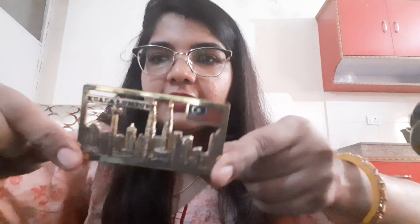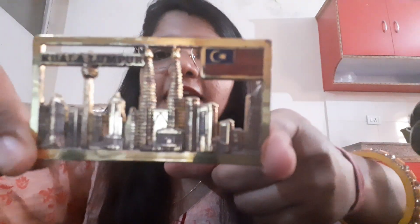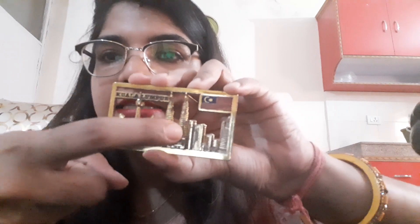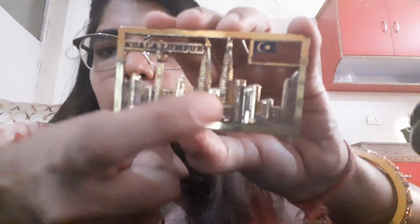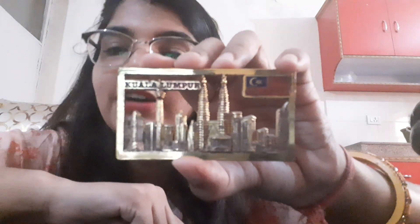Number one is this fridge magnet — it is from Kuala Lumpur, from Tibet market. Kuala Lumpur is the capital city of Malaysia, and there are some landmark buildings there. These are two similar towers called the Petronas Twin Towers, which is a landmark.